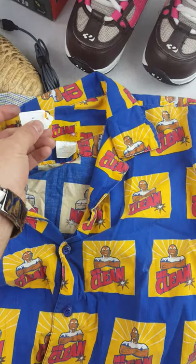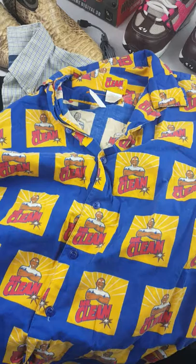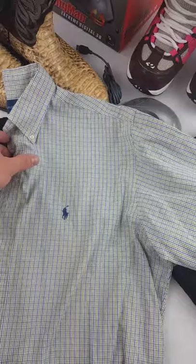Right next to that was a Mr. Clean shirt that I picked up as well — same thing, was $4, I got it for $2. Never seen one, so I'll probably ask $20 for that too. Also got a Polo Ralph Lauren long sleeve — nothing special, just bread and butter, probably $22 for that.